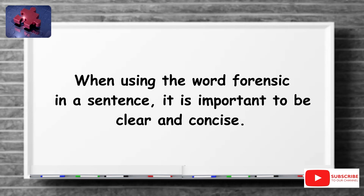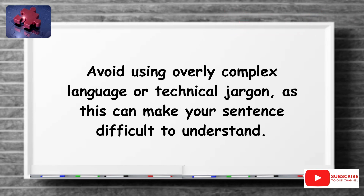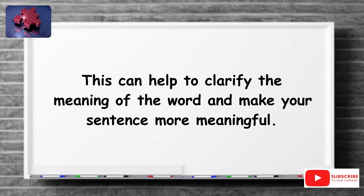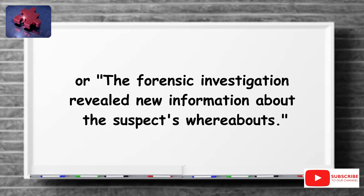When using the word forensic in a sentence, it is important to be clear and concise. Avoid using overly complex language or technical jargon, as this can make your sentence difficult to understand. Instead, try to use simple, straightforward language that conveys your meaning clearly. Another tip is to provide context — for example, you might say 'the forensic evidence collected at the crime scene was crucial in solving the case,' or 'the forensic investigation revealed new information about the suspect's whereabouts.'